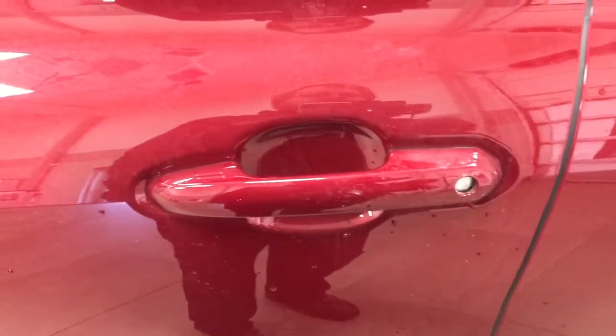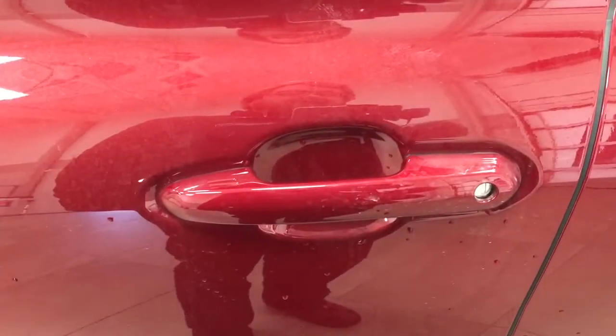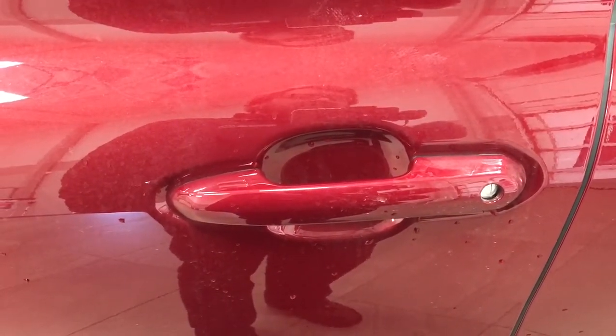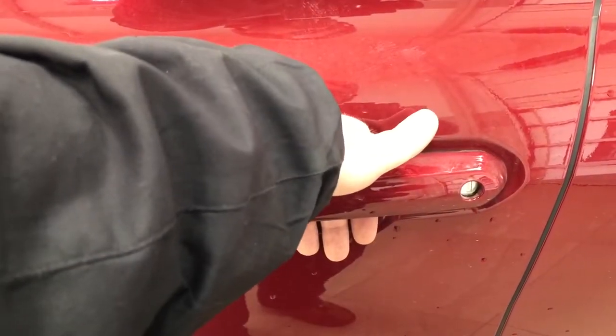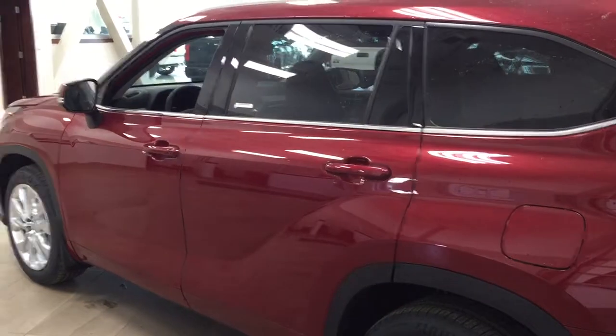You have the Smart Key system, so you can lock all the doors simultaneously by pushing on the two little lines on the handle. Push it once and it'll lock all the doors automatically. If you put your hand between the handle, it'll unlock the front door for you. If you hold it there a little bit longer, it'll actually open up the rear doors for you as well. The color we're taking a look at today is red.